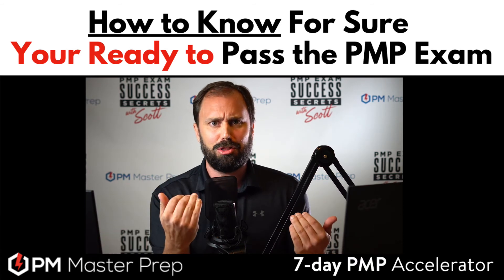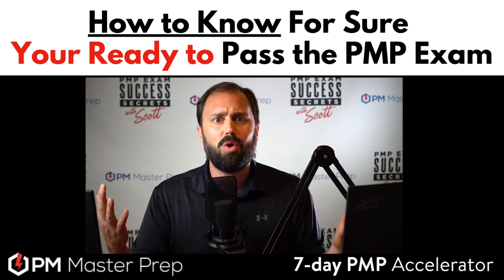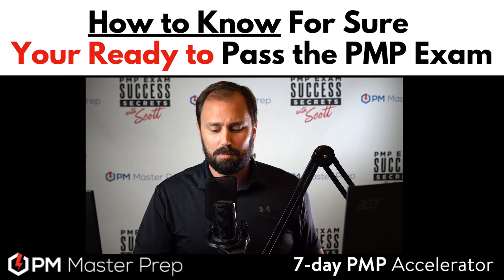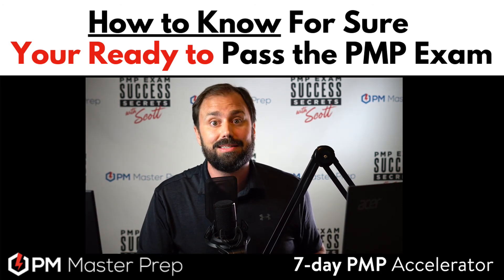So give up on that 73.5 versus 85 or whatever, thinking that makes you ready. Can you explain it? If you can, you're most likely ready to succeed on this exam.